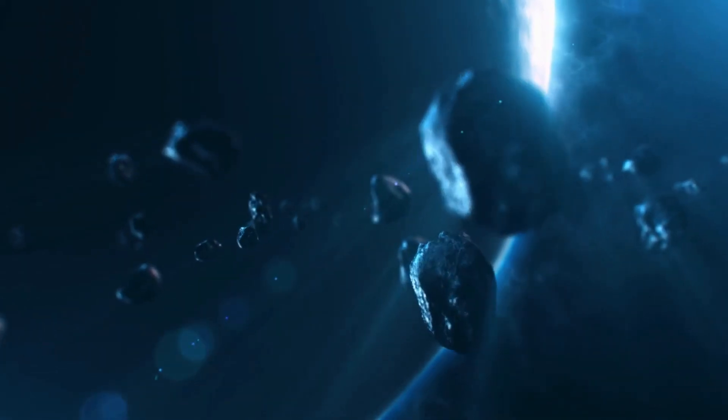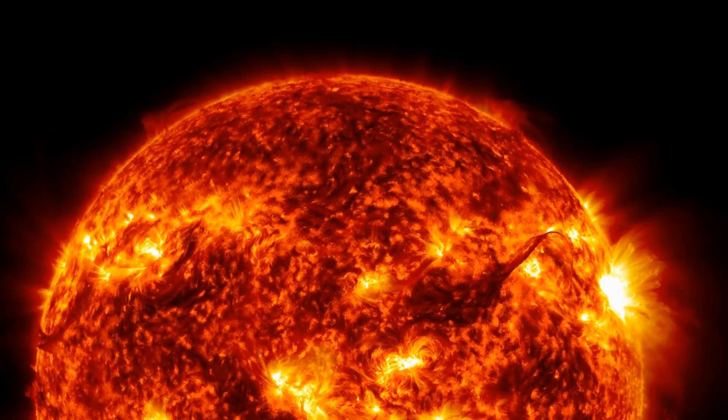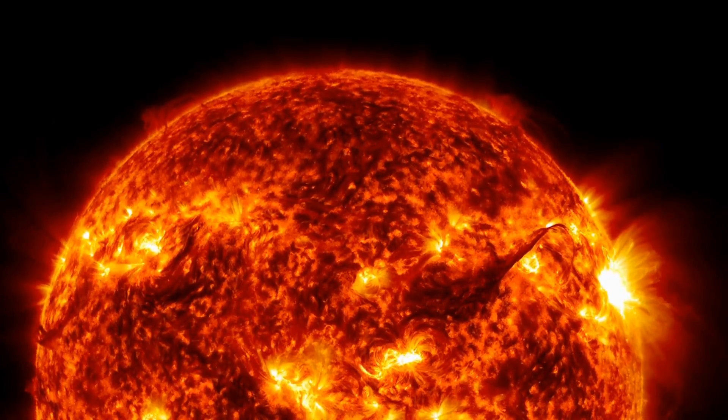The dust and gas released by a comet also form a long tail that always points away from the sun. The tail is formed by the solar wind, which is a stream of charged particles that flows out from the sun. The solar wind pushes the dust and gas away from the comet, creating the tail.